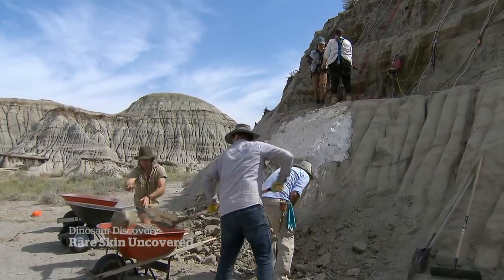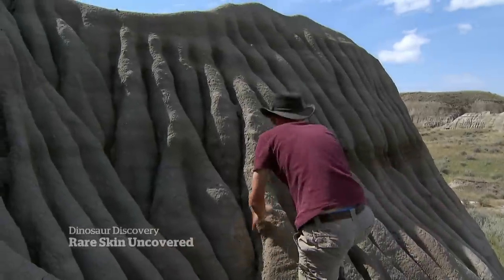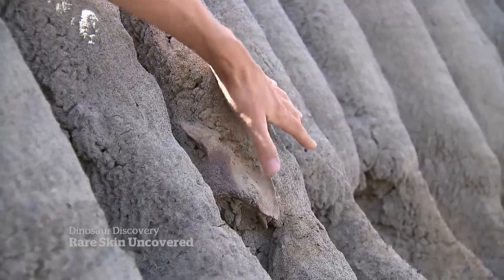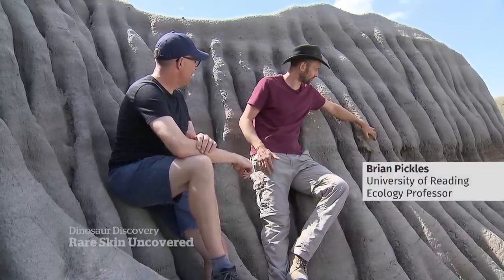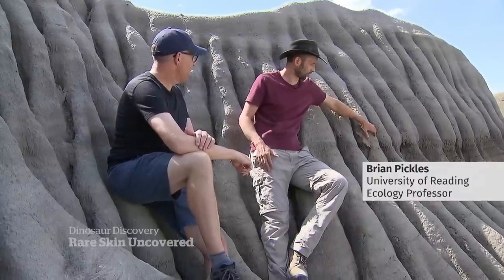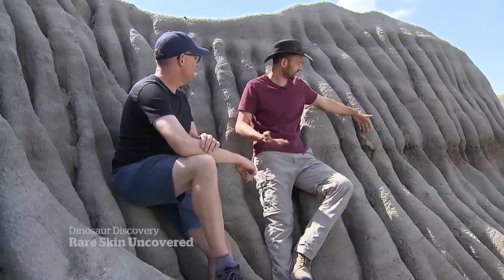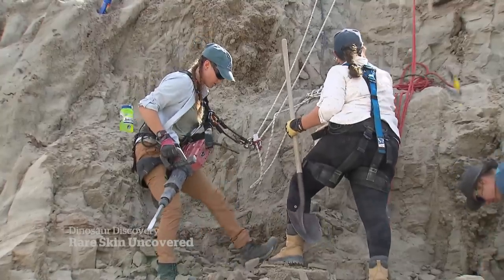As work is underway to unearth one dinosaur, another find just meters away. You found another one. What does that say about this area when it comes to the number of bones here? This is crazy — we're having our interview and we see part of a hadrosaur skull here. It's a post-orbital bone. If I was to find this in Scotland or England, it would go straight to the museum. But not here.